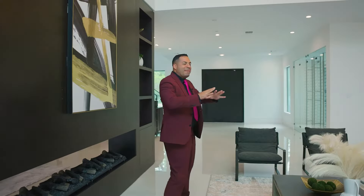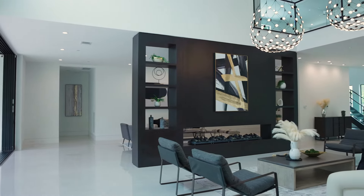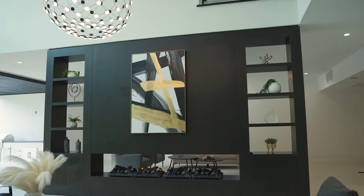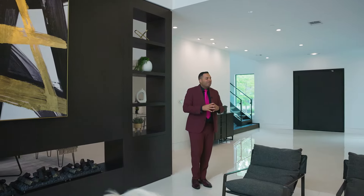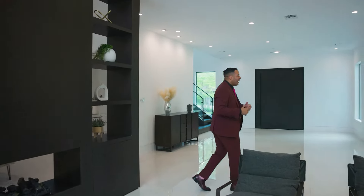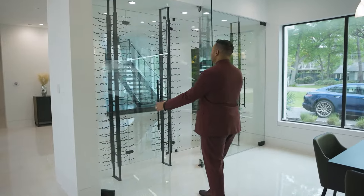As we move through the main living area, you can see that there are two entertainment areas of the home separated by a double-sided fireplace. You have pristine works of art and imported light fixtures that just add to the magnificence of this home. As you're entertaining your guests, you have a glass-encased wine cellar where you have all of your wine from all over the world.